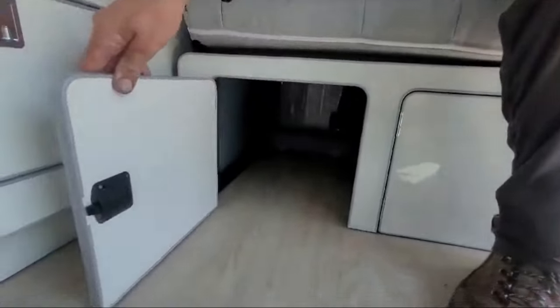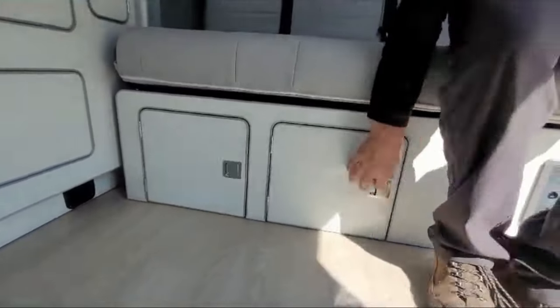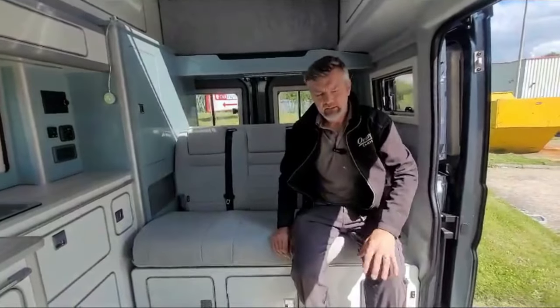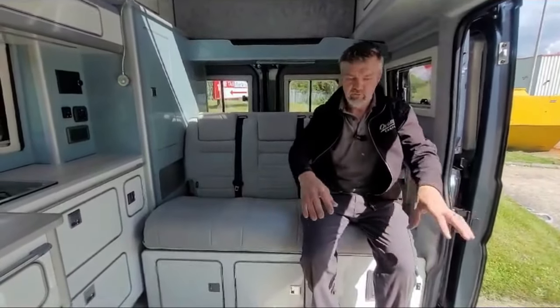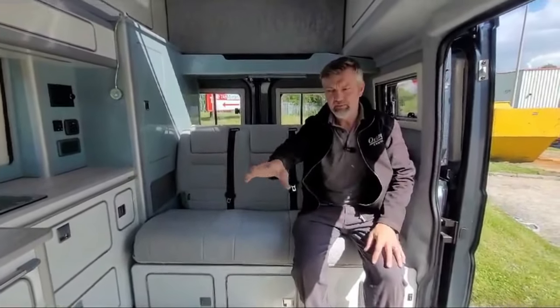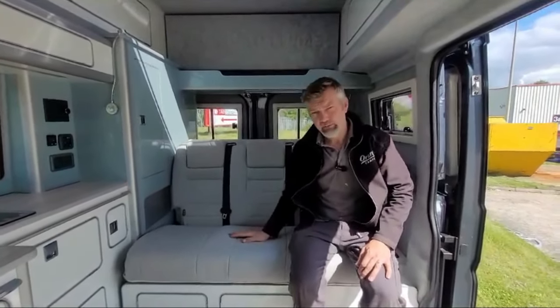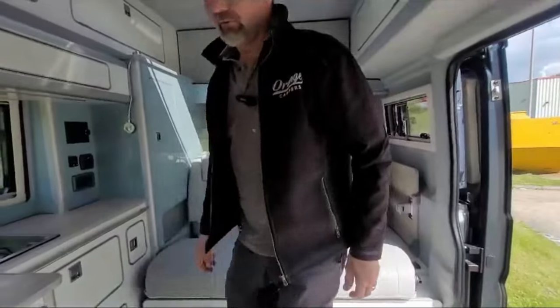Underneath the bed we've got extra storage, and in this one that's where we keep the porta-loo. You slide that out at night time and there's plenty of room to get into your fridge, use the loo, or even put your table up and have lunch while the bed is still made.